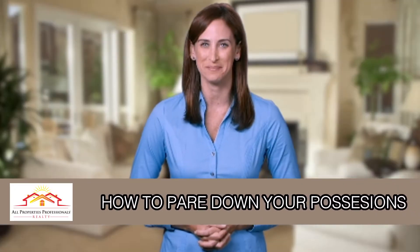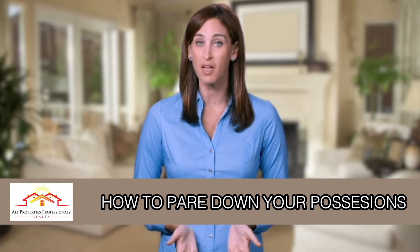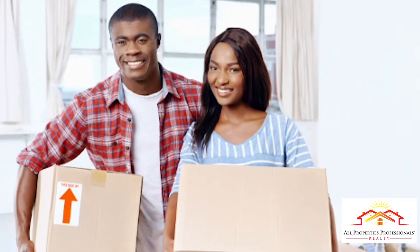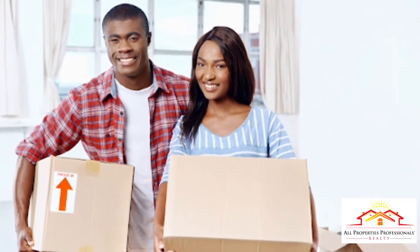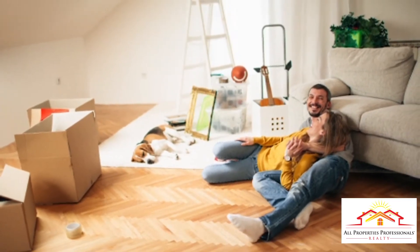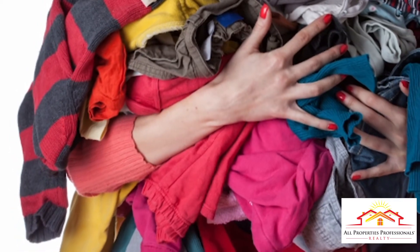Welcome to today's home update, I'm Carrie. Moving to smaller digs means less space for stuff — roll up your sleeves, it's time to downsize. First, allow yourself three months to sort through belongings. This will give you time to assess every room in your home, as well as the attic, basement, garage, or storage shed.